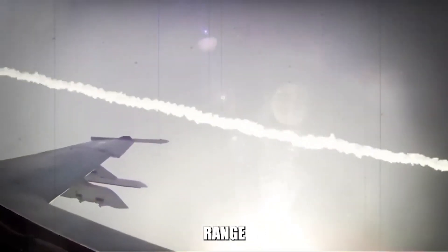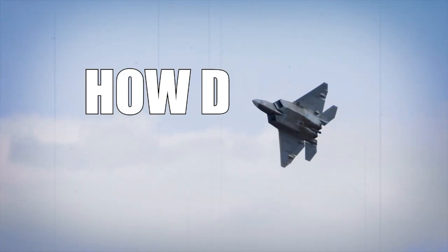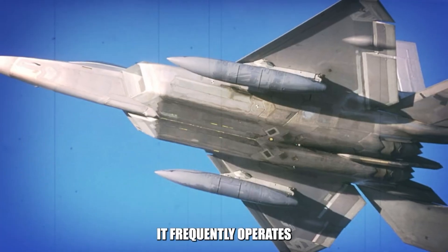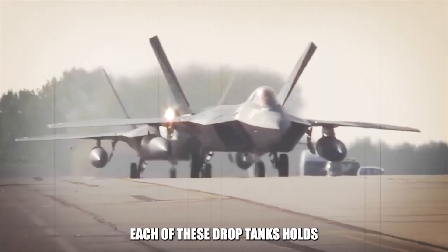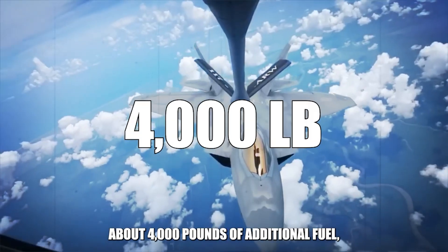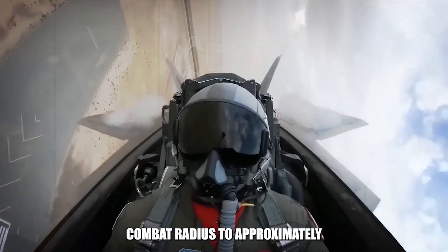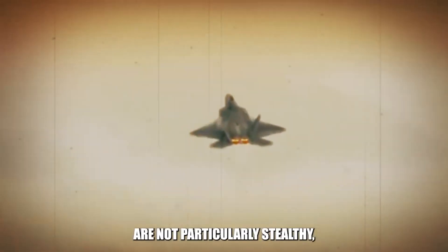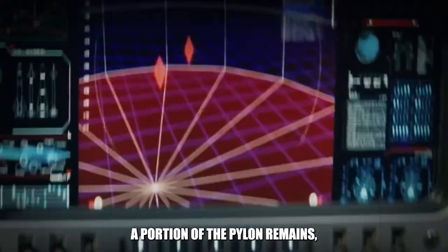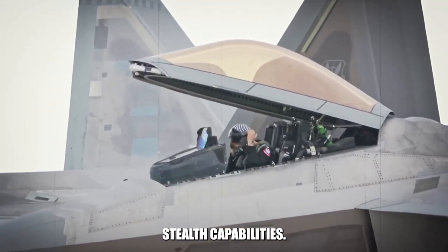The low-drag tanks and pylons are designed to enhance the Raptor's range without significantly compromising its stealth capabilities. The F-22 frequently operates with a pair of external fuel tanks, commonly known as drop tanks. Each of these drop tanks holds about 4,000 pounds of additional fuel, extending the Raptor's combat radius to approximately 980 miles. However, these drop tanks are not particularly stealthy, and even after they are jettisoned, a portion of the pylon remains, slightly compromising the F-22's stealth capabilities.